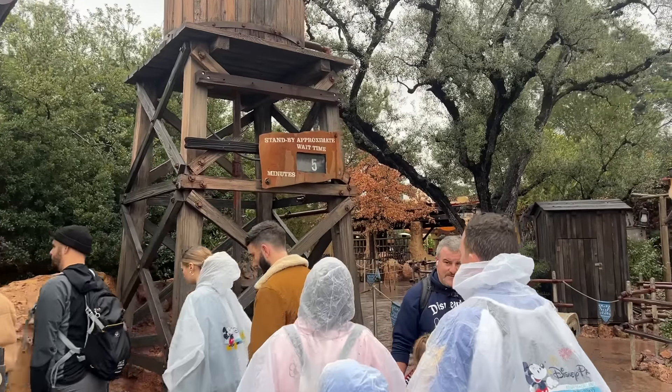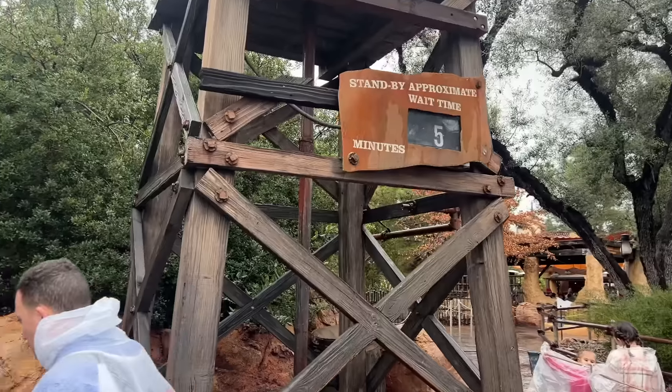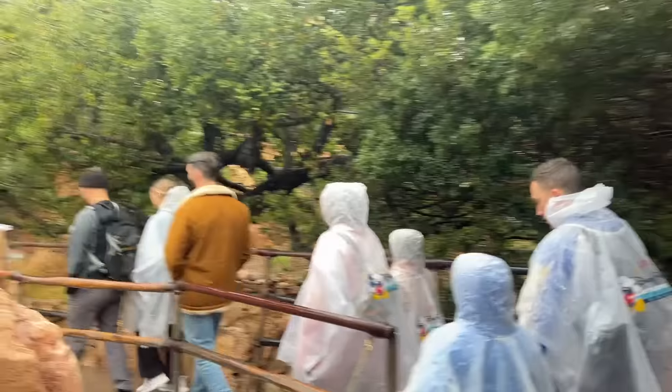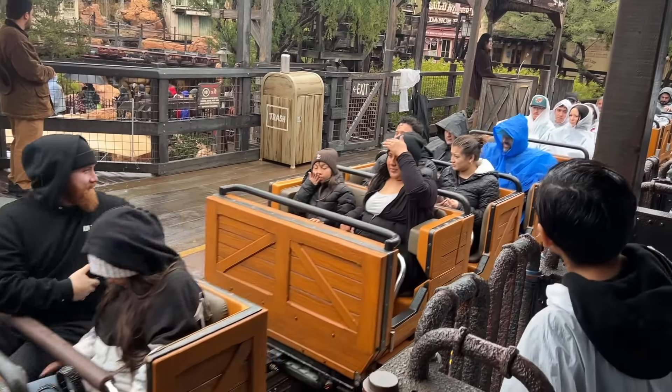We're not rushing either — this isn't a challenge where we're trying to get every single ride done. Amy spotted Big Thunder Mountain at a five-minute wait and wanted to go standby again. We actually could Lightning Lane it, but I don't want to waste a Lightning Lane on a five-minute wait. So we just went standby — we couldn't resist.